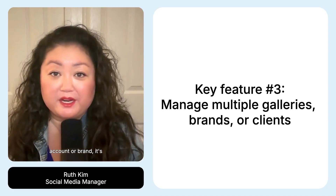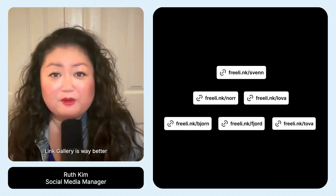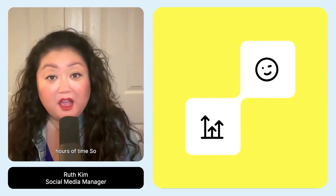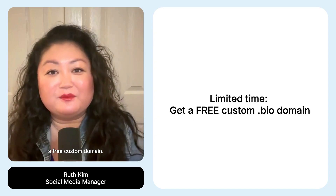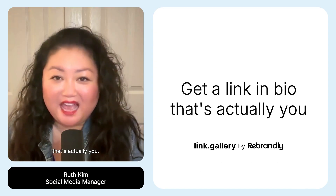Third, if you manage more than one account or brand, it's a nightmare to manage all those different links. Link Gallery is way better because you can create multiple branded pages, track engagement with real-time analytics, keep organized, and save literally hours of time. So that's Link Gallery. For a limited time, you get a free custom domain. Give Link Gallery a try and get a link in bio that's actually you.